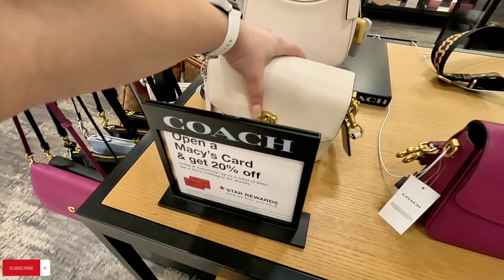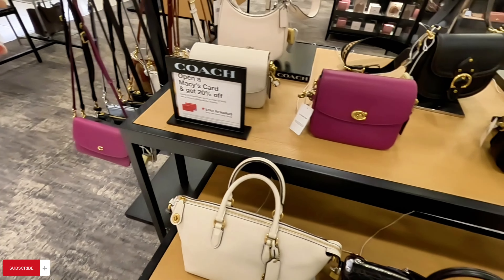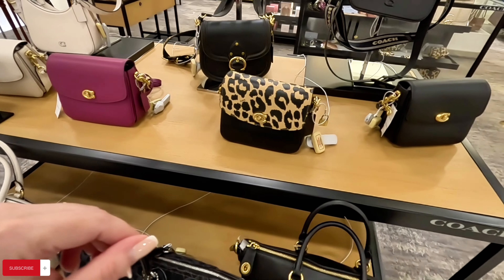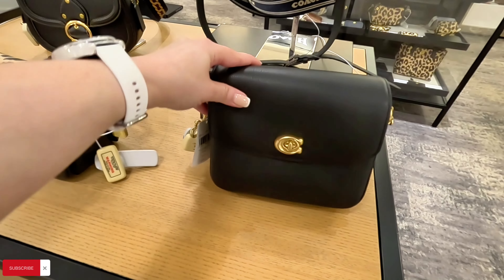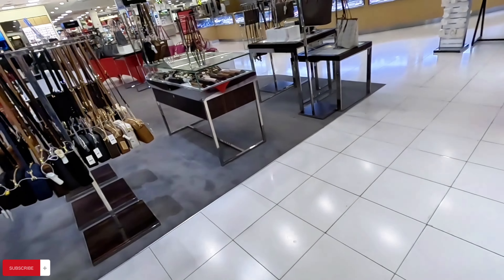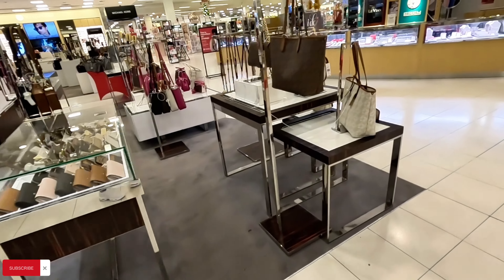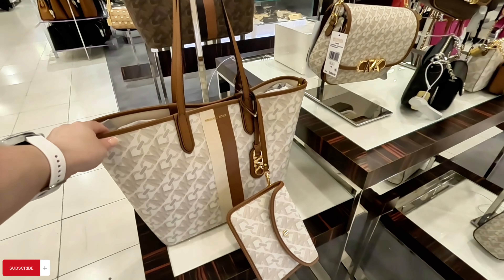It says here if you open a Macy's card you get 20% off, and then there's the 40% off they have — that's 60% off. This black one is $295. Let's keep going to the Michael Kors section — we are entering the Michael Kors section here at Macy's in the Wellington Green Mall.